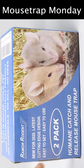Well, the mice in the barn better watch out! Today for Mouse Trap Monday we're gonna test out a brand new mouse trap made by Remora Rodents.